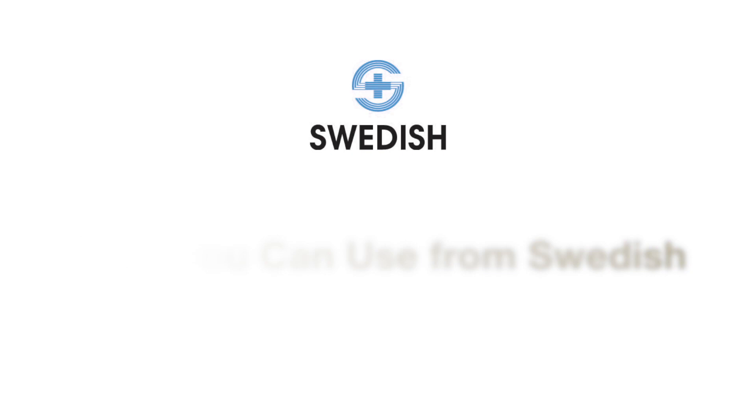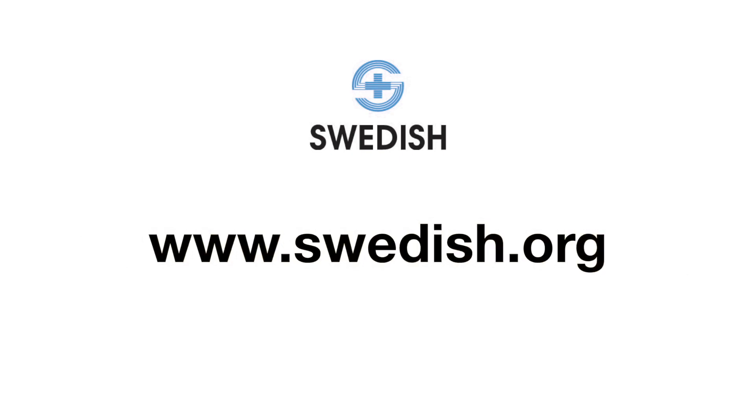Once again, I'm Dr. Nayak, the medical director here at the Swedish Redmond ER, and we'll see you next time.